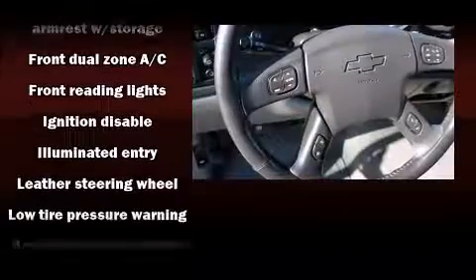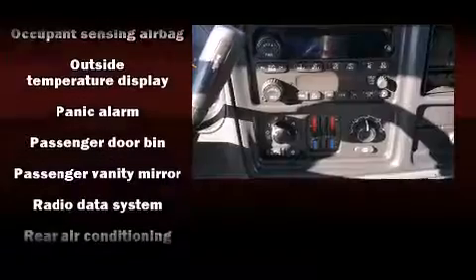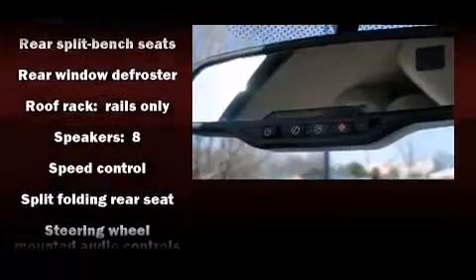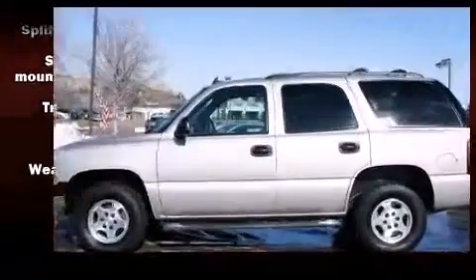Chevrolet ensures the safety and security of its passengers with equipment such as dual front impact airbags with occupant sensing, traction control, ignition disabling, OnStar, and four-wheel disc brakes with ABS. With electronic stability control supplementing mechanical systems, you'll maintain precise command of the roadway.